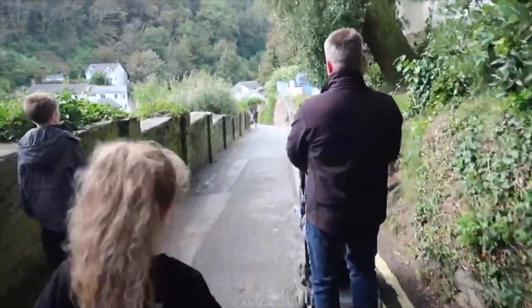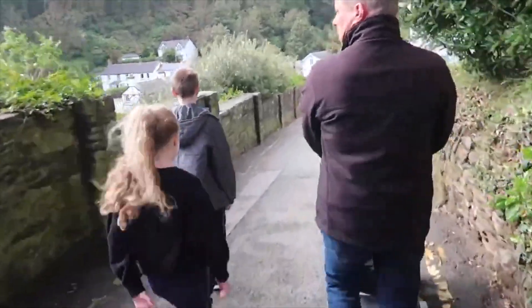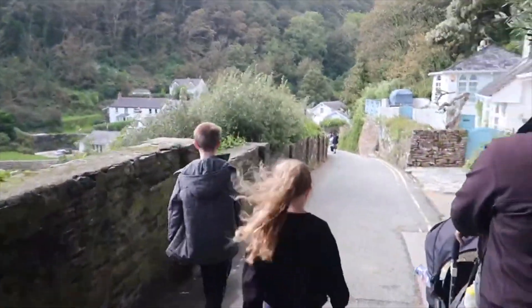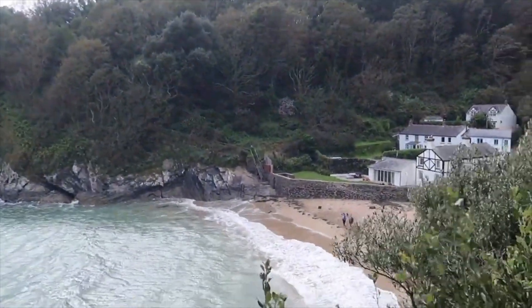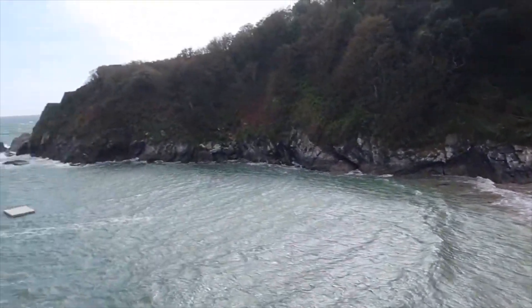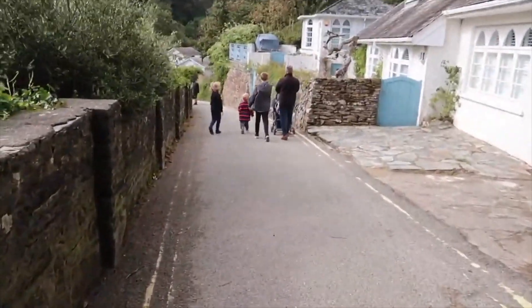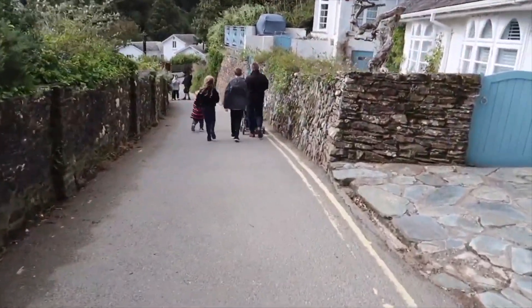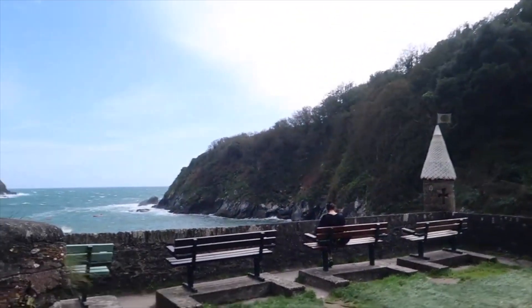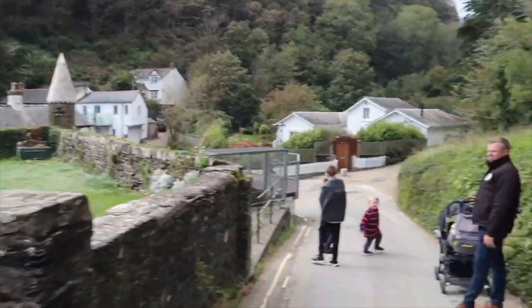Now we've doubled back on ourselves towards the car park and we've taken the right hand turn down towards Ready Money Cove. We've been here before where the tide has been right out, which makes for a really lovely secluded beach. Unfortunately we didn't get very far today — we kind of got to the bottom and gave up because the wind was so bad, as you can probably see if you look at the grass and some of the trees.